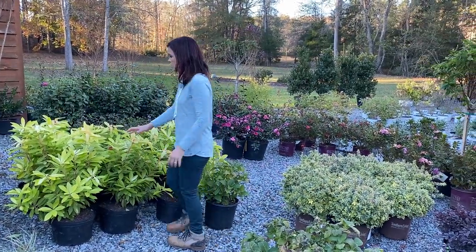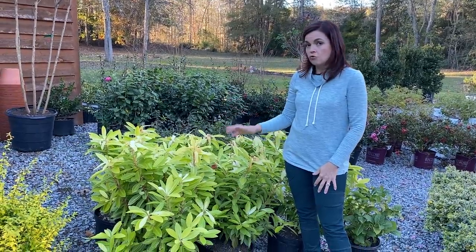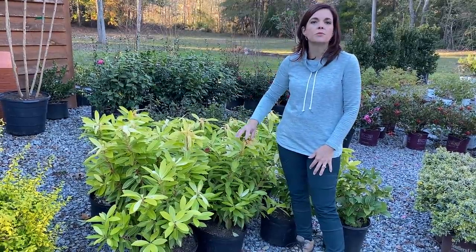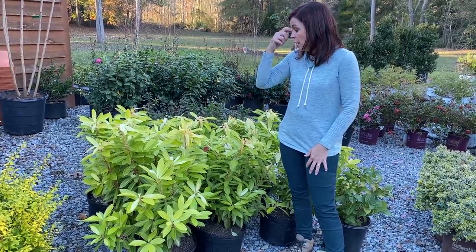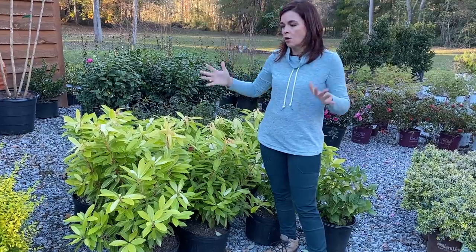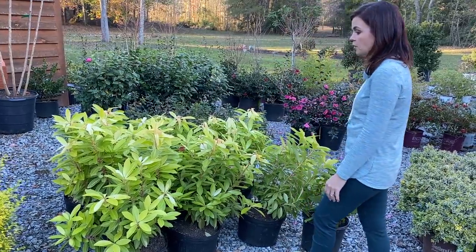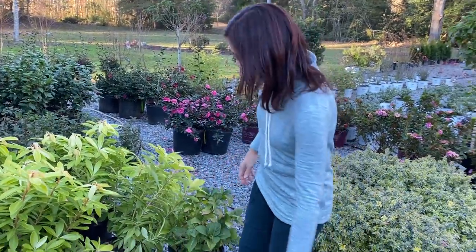Camellias — we have them! These are Florida Sunshine. Florida Sunshine is a great evergreen shrub for the shade. You can see the new foliage got zapped with last night's freeze, but the hardened-off foliage is fine. They're going to be four to six feet tall, taller than they are wide. It's a type of anise — so beautiful. I plan on using these in a couple of different shady areas.